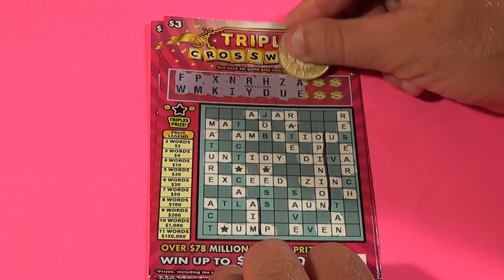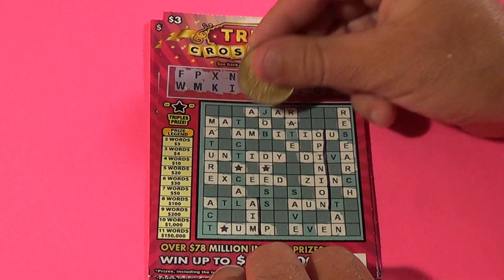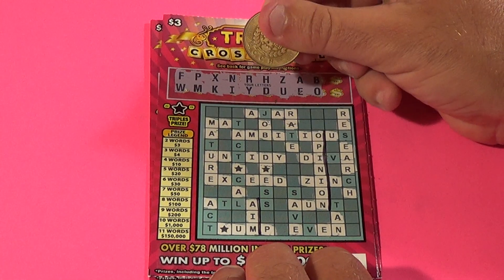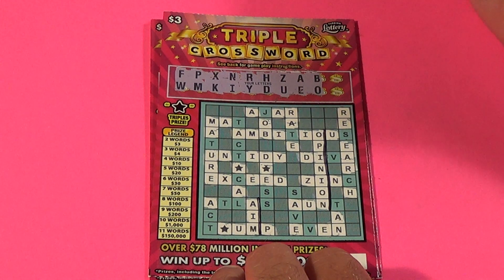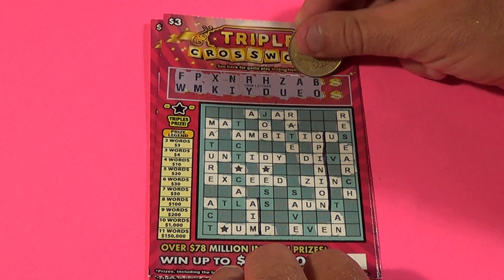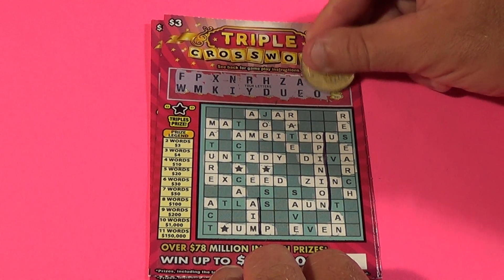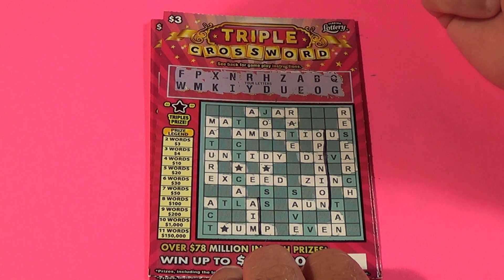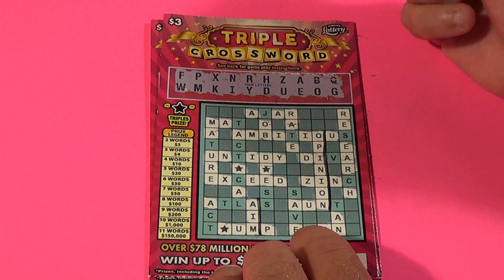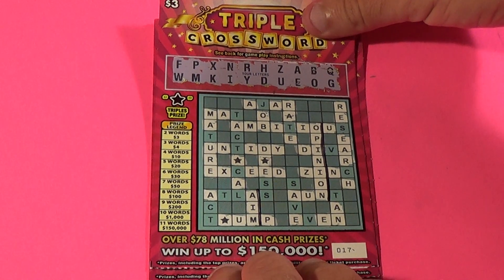A couple more letters, an A and an E. Our next two letters B and O - we've done the O's, we've done all the vowels, and there was one B. Next letter is a Q and the last letter is a G. That doesn't give us anything except for the two words that we already have, so that is a three dollar breakeven winner.